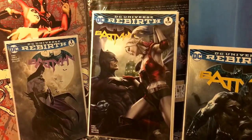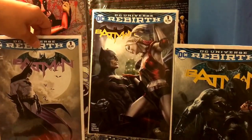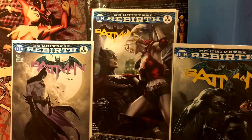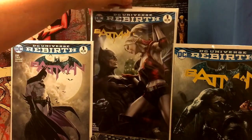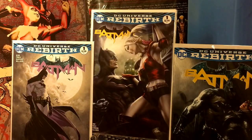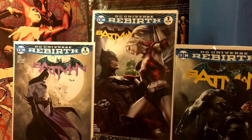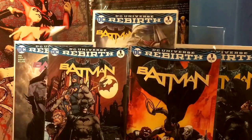And next we have another Batman number one — this is by Stanley Artgerm Lau. Just a beautiful, beautiful cover. You can see Harley Quinn there with Batman. I got one more coming in the mail — I looked for one today but they were sold out, so I'll get one last one for Batman number one and I'll be happy with my Batman number one collection.